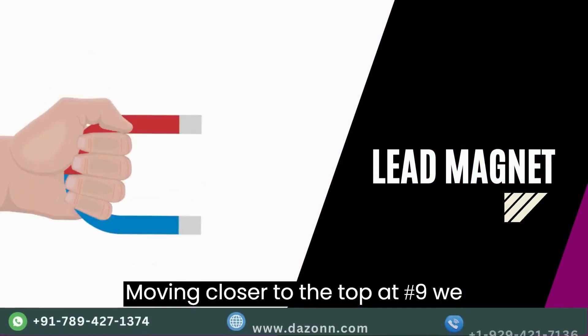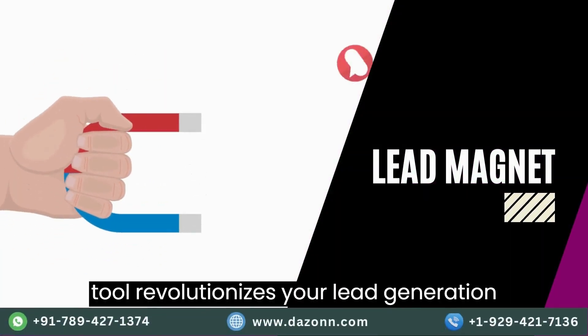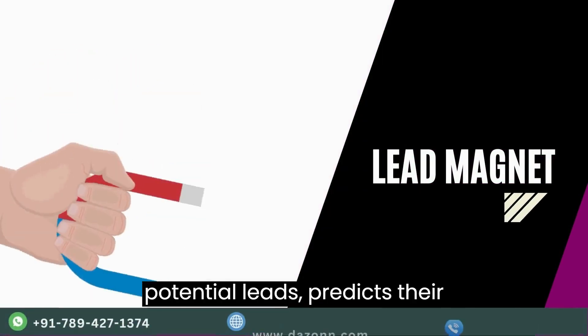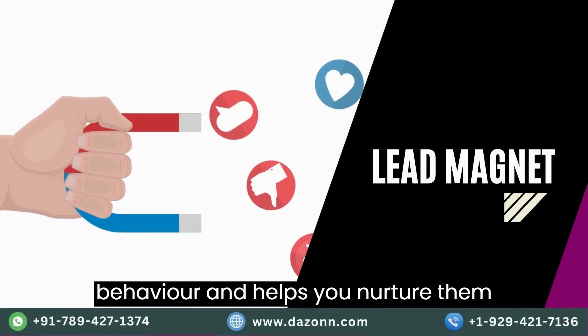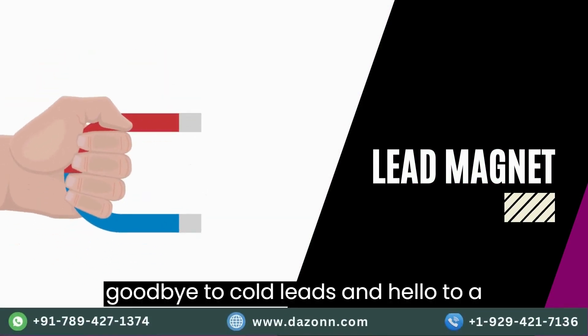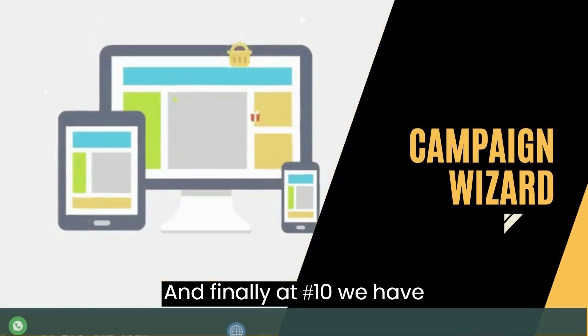Moving closer to the top, at number nine, we have Lead Magnet. This AI tool revolutionizes your lead generation efforts. It identifies potential leads, predicts their behavior, and helps you nurture them through the sales funnel. Say goodbye to cold leads and hello to a steady stream of qualified prospects.